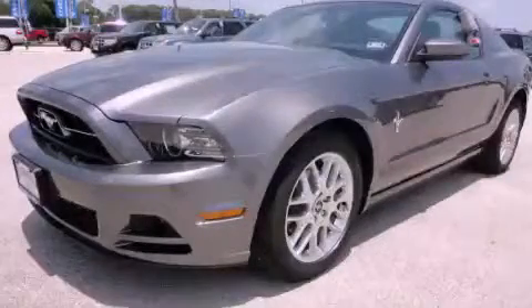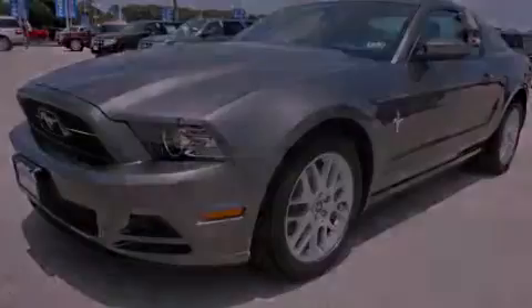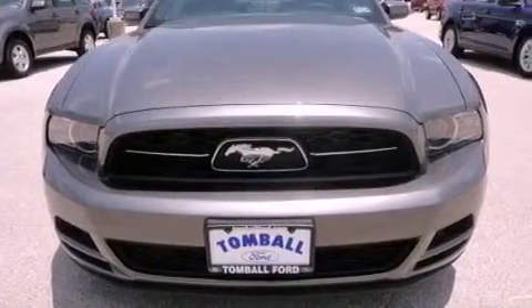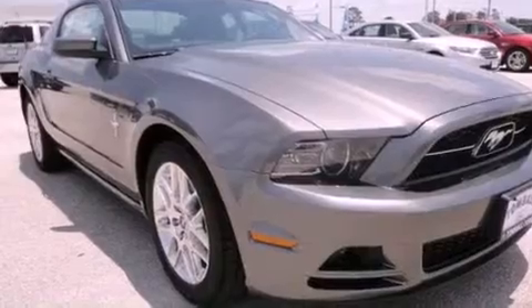This is a brand new 2013 Ford Mustang — for when A to B is not so straightforward. It has a 3.7 liter 6 cylinder engine and an automatic transmission.